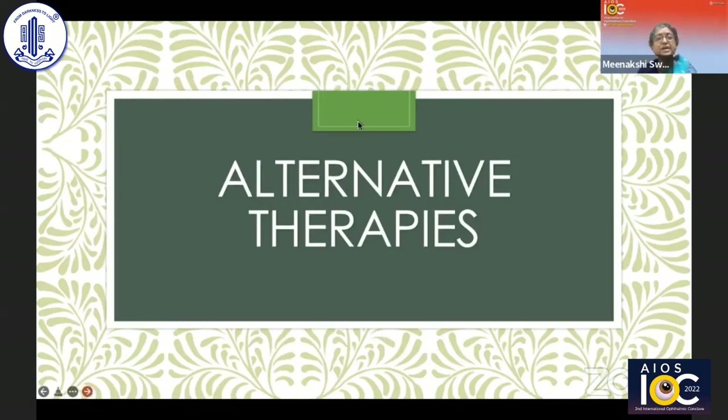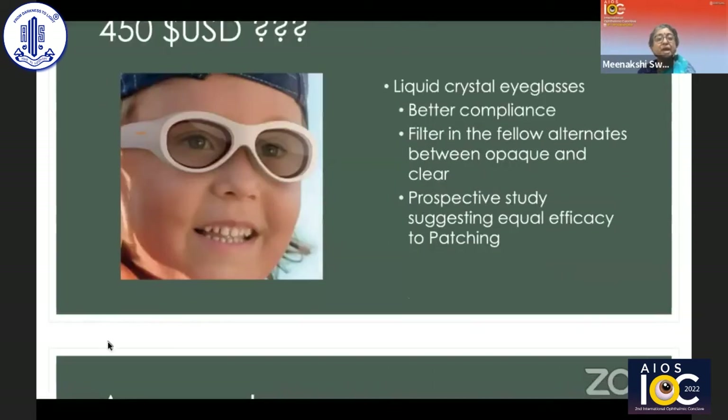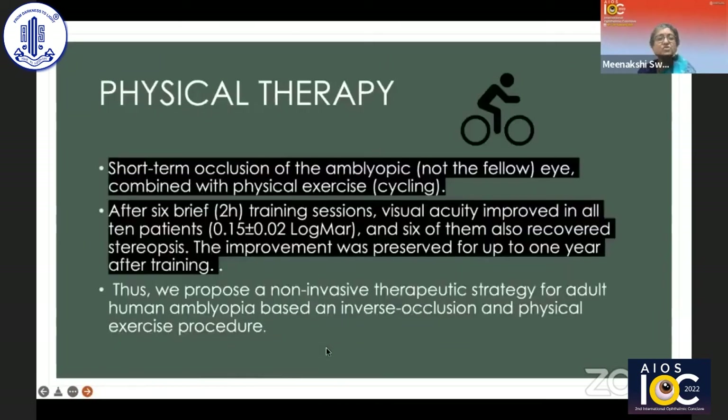Other alternative therapies include liquid crystal eyeglasses, which offer better compliance as they're just a pair of glasses. The fellow eye alternates between opaque and clear; a prospective study showed equal efficacy to patching, though the $450 cost is significant. Acupuncture has been tried in anisometropic amblyopia — a study came out of Hong Kong — though it's difficult to see how it would work in children. Physical therapy, combining short-term occlusion of the amblyopic eye with physical exercise, showed visual acuity improvement in all 10 patients after six brief training sessions, in a small case series from Italy.